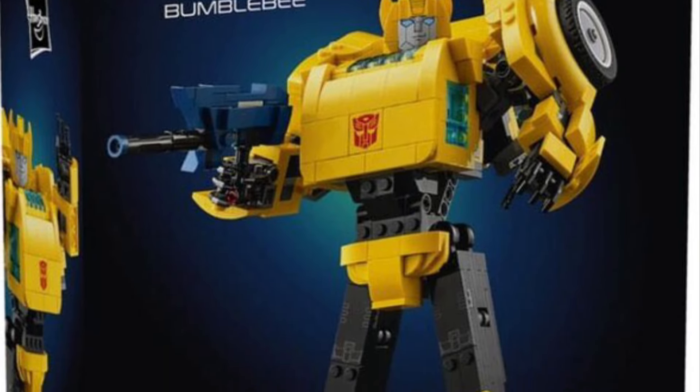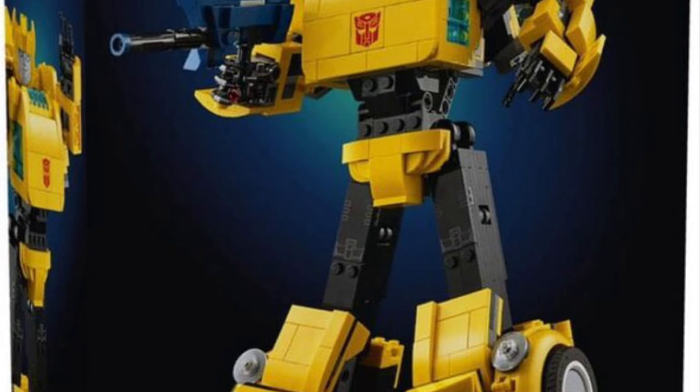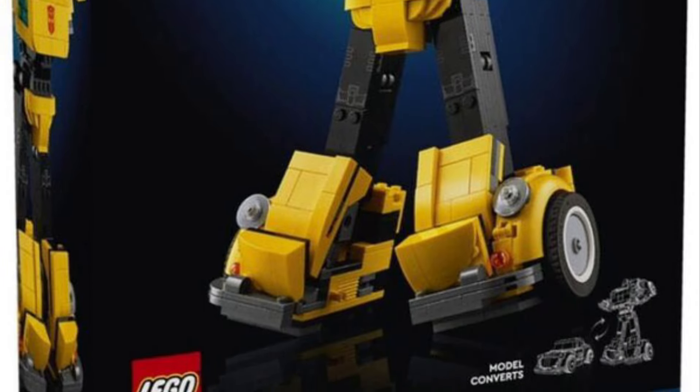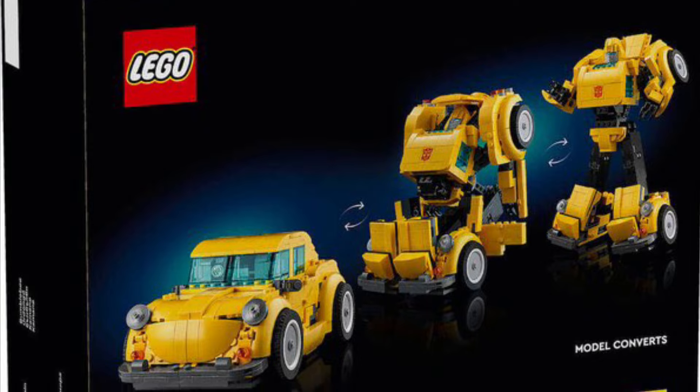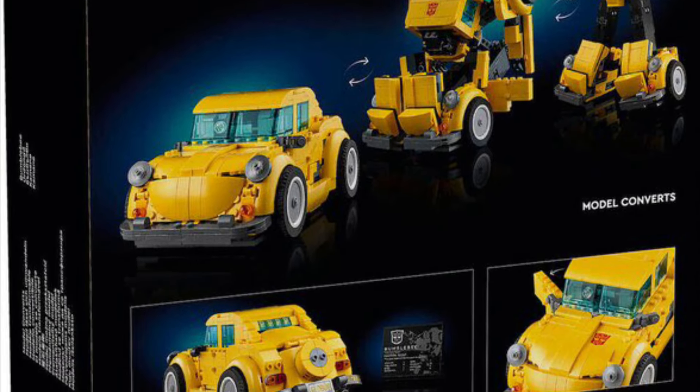And there you go, the box cover artwork. Again, 950 pieces. And the last picture here shows the transformation as you assemble the 950 pieces. Good luck with that!